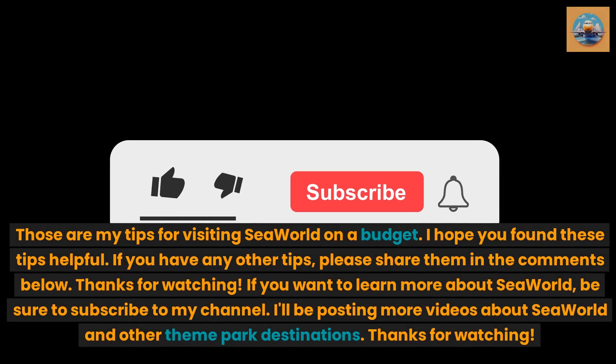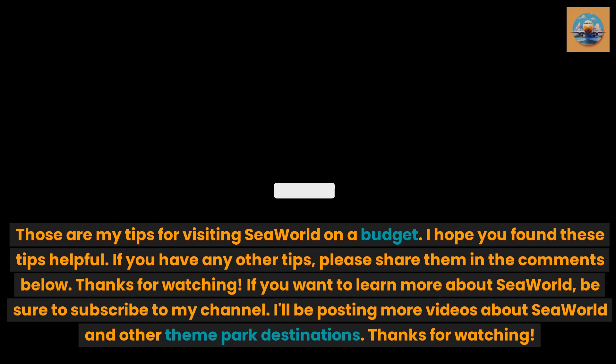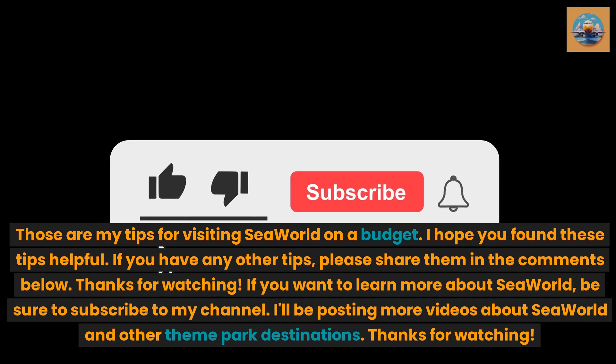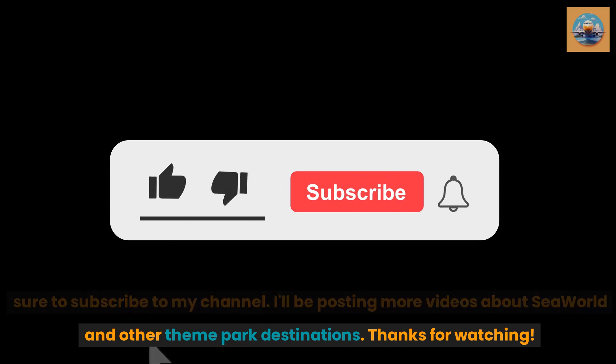Those are my tips for visiting SeaWorld on a budget. I hope you found these tips helpful. If you have any other tips, please share them in the comments below. If you want to learn more about SeaWorld, be sure to subscribe to my channel. I'll be posting more videos about SeaWorld and other theme park destinations. Thanks for watching.